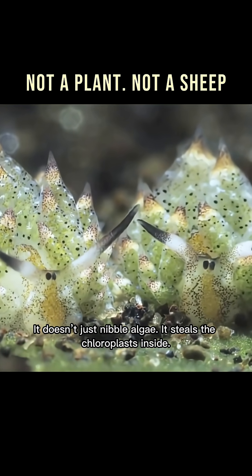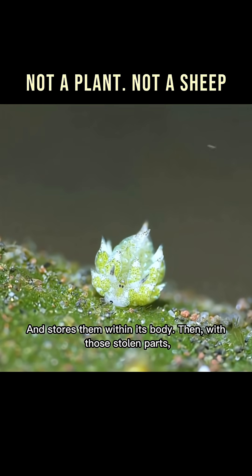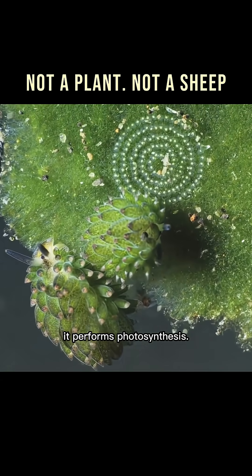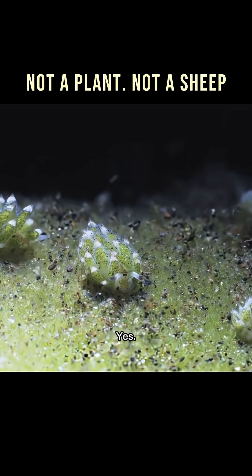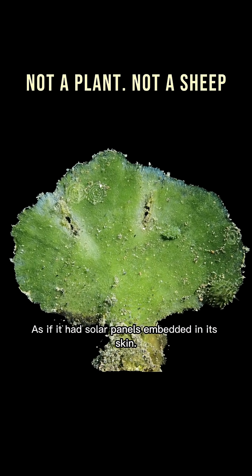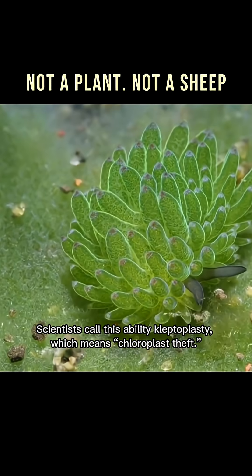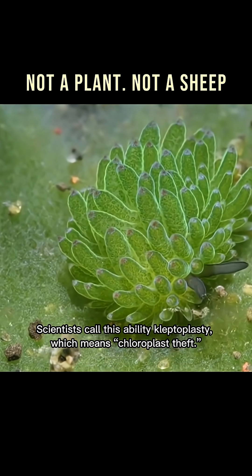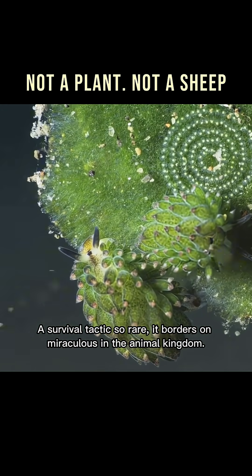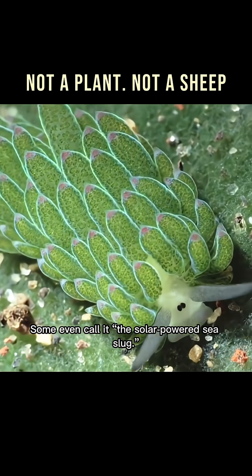It doesn't just nibble algae. It steals the chloroplasts inside and stores them within its body. Then, with those stolen parts, it performs photosynthesis. Yes, this tiny animal lives like a plant, as if it had solar panels embedded in its skin. Scientists call this ability kleptoplasty, which means chloroplast theft — a survival tactic so rare it borders on miraculous in the animal kingdom. Some even call it the solar-powered sea slug.